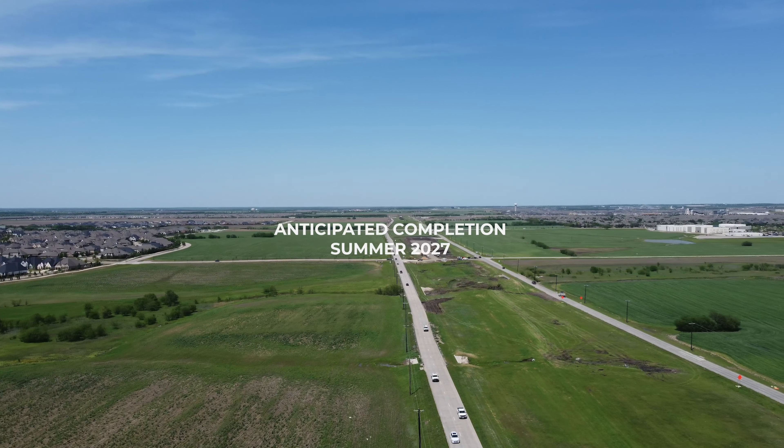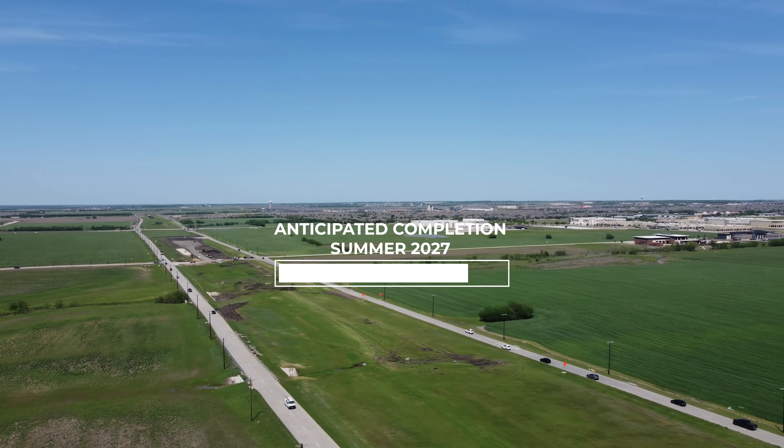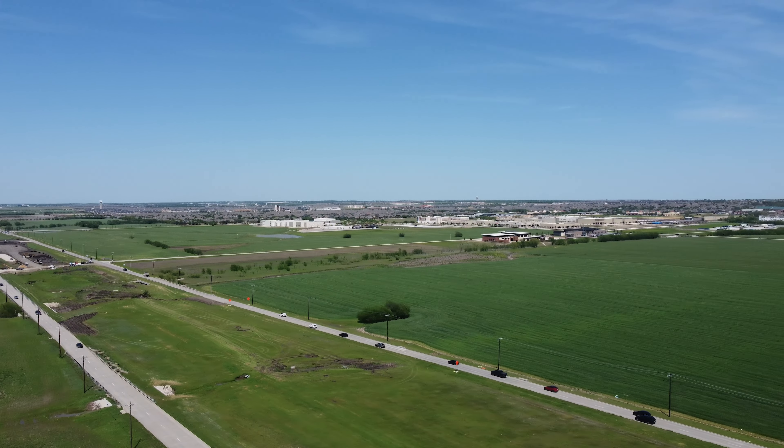Folks will see construction within the service road area over the next three and a half years or so. At any given time, you'll see work within the service roads in that stretch.